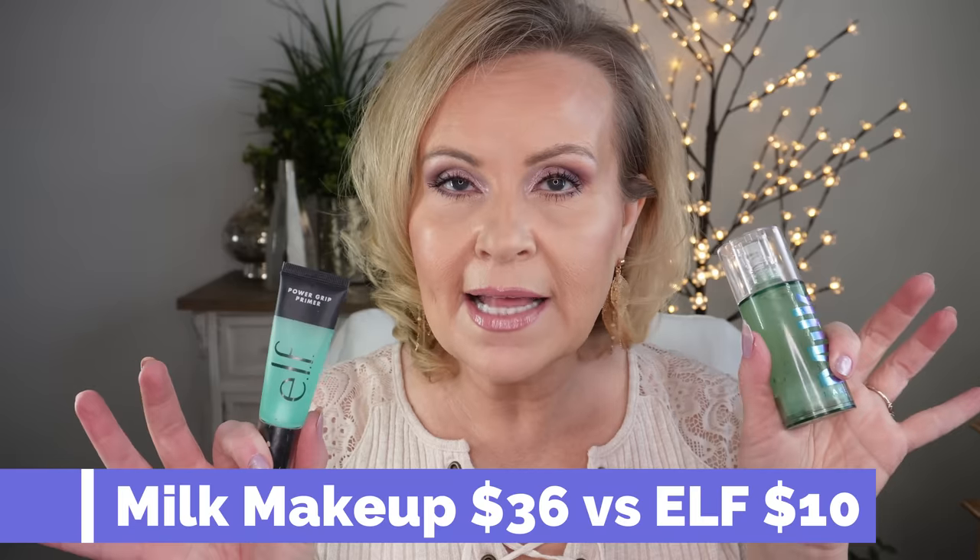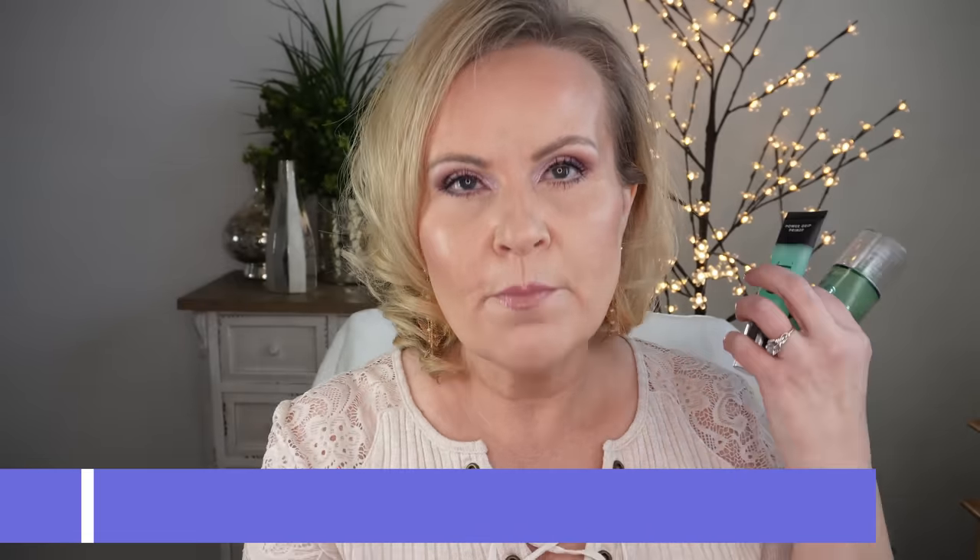ELF very recently came out with their Power Grip Primer, and it acts exactly the same way — very tacky, very hydrating, and it really grabs on to foundation for the whole day. If you have oily skin, this might be too much; you might want to stick with the Revlon or Hourglass. But if you're dry, you might really enjoy these two. Definite dupe — same tacky feeling, same gripping property, makes your makeup last all day long.